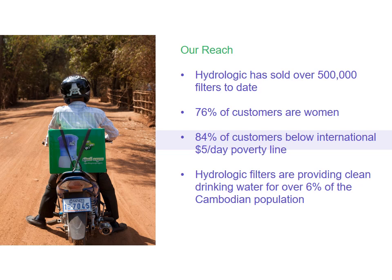But more importantly, more than three quarters of our customers that we sell to are women. Over 80% earn less than $5 a day and are beneath the international poverty line. We know we've chosen a very challenging customer base, but this is true to our core mission, as these are the people that really need it most.